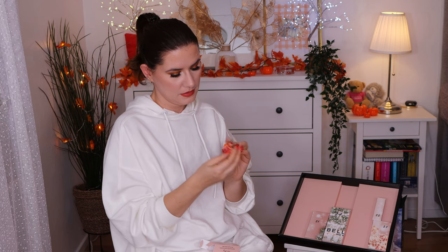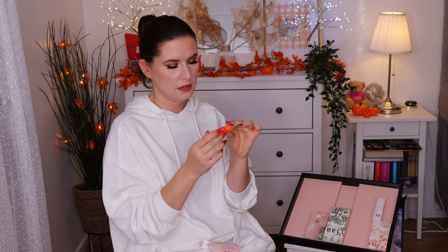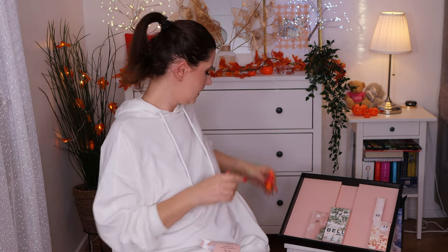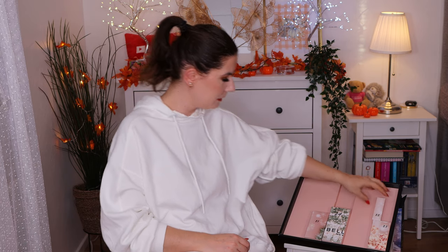And this is the Baby Lips lip balm — it's kind of a red shade. I think this is more like a lip balm with some pigment in it.